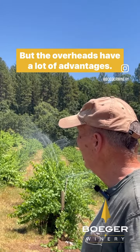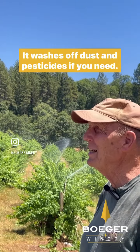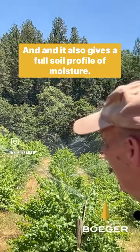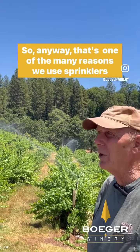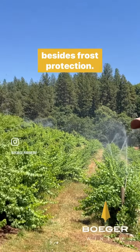But the overheads have a lot of advantages. It keeps the vine cool, it washes off dust and pesticides if you need, and it also gives a full soil profile of moisture, so we keep a cover crop healthy and growing throughout the year. And that's one of the many reasons we use sprinklers besides frost protection.